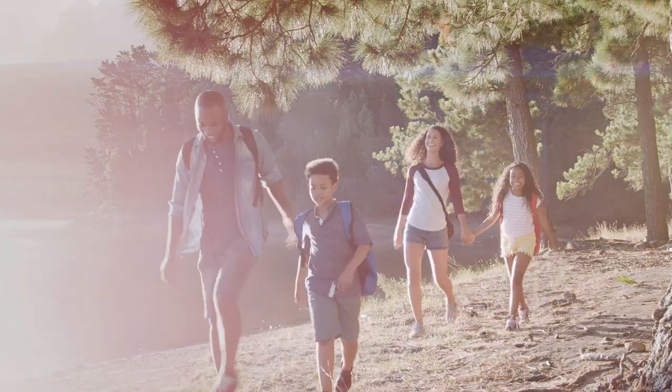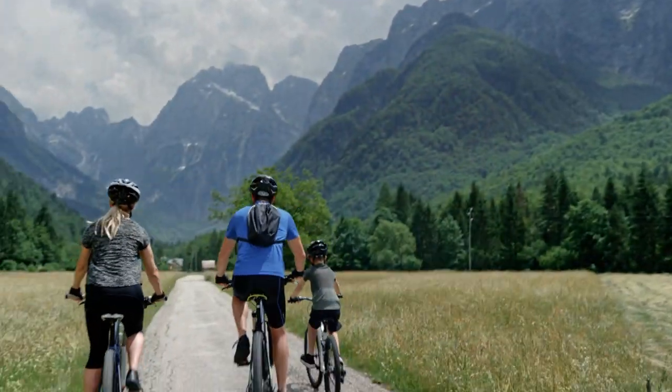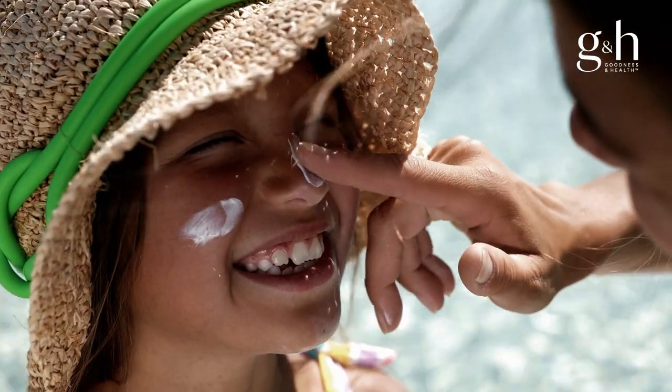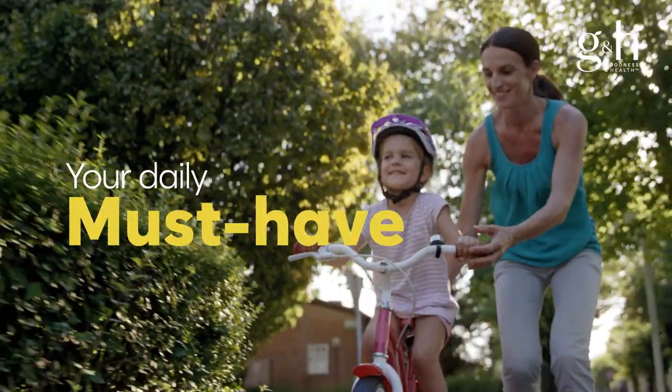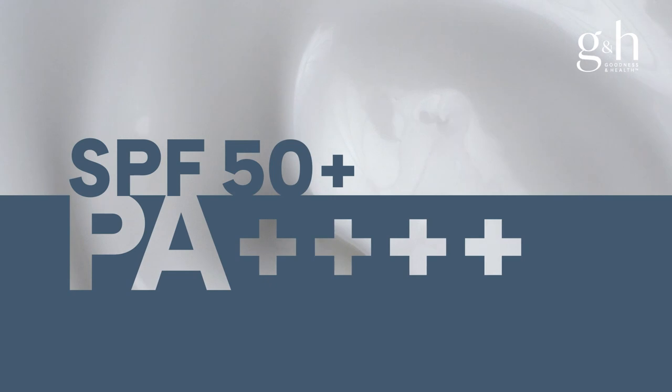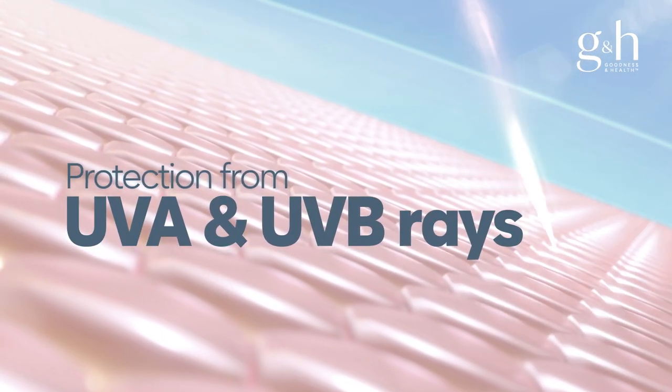Did you know that long sun exposure can damage your skin and accelerate the skin aging process? This is why you must protect it when spending long hours in the sun. The G&H Protect UV Sunscreen SPF 50 Plus is your daily must-have product with the highest sun protection factor in the industry to protect your skin from damaging UVA and UVB rays.